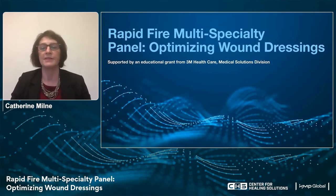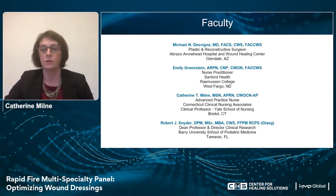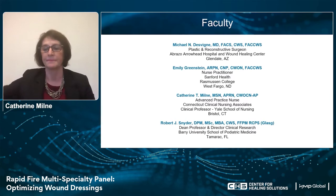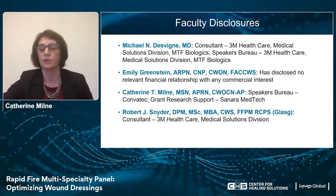Hello, everyone, and welcome to the session: Rapid Fire Multi-Specialty Panel, Optimizing Wound Dressings. This is supported by a gracious educational grant from 3M Healthcare and their Medical Solutions Division. I would like to introduce our faculty today: Dr. Michael Devine, Emily Greenstein, myself Catherine Milne — I'm an advanced practice nurse in Connecticut — and Dr. Schneider. And here are our disclosures.